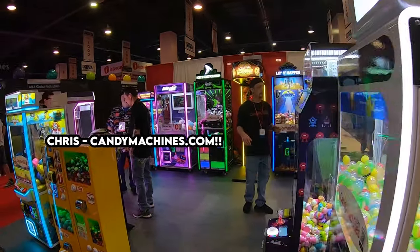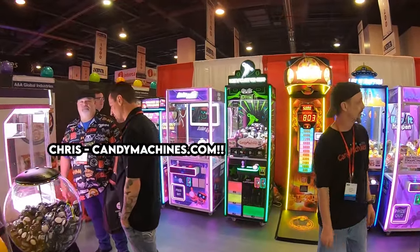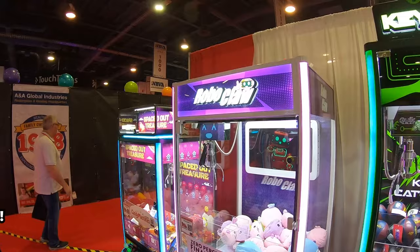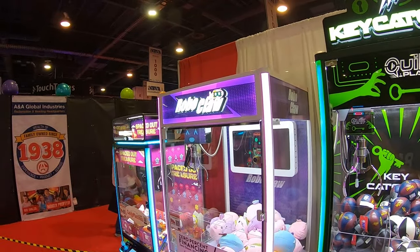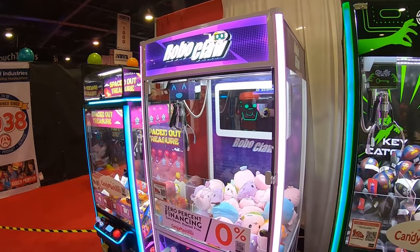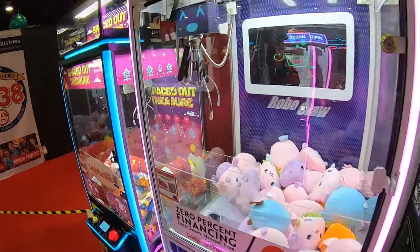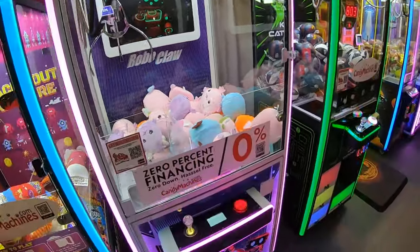They also introduced the new RoboClaw Machine. Say hi to Andy, everyone. There's our new machine, the RoboClaw. It's got an interactive robot that plays with you, and that's so awesome to see.